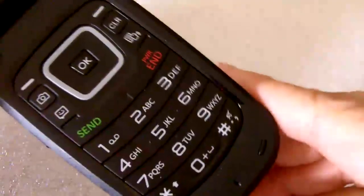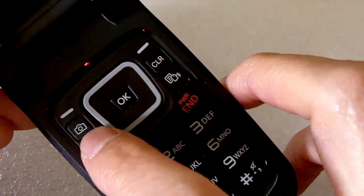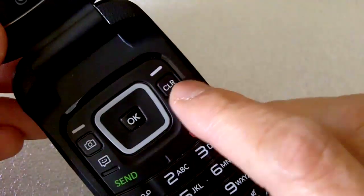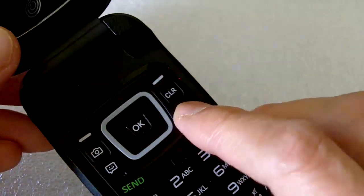The keypad is slightly different. It has an extra row of keys and now you have a dedicated button for the camera, a clear button, a messaging button, and this new button for text-to-speech.